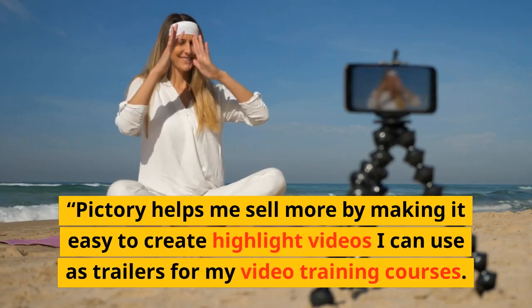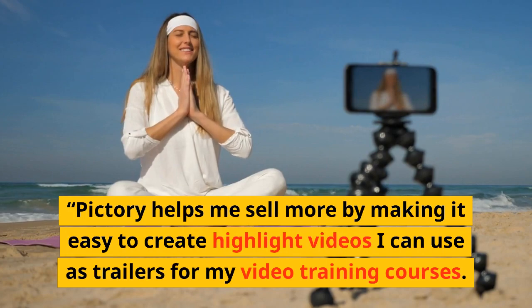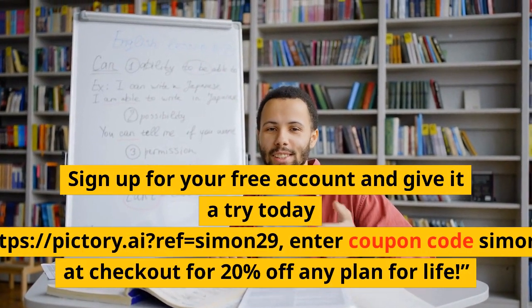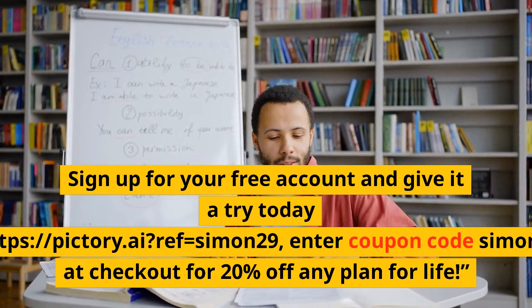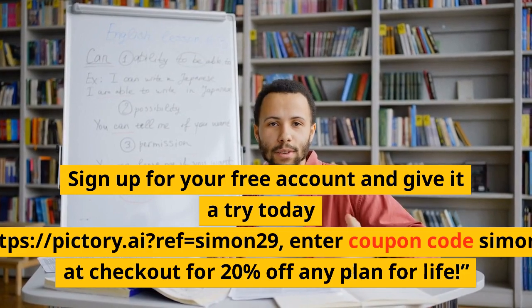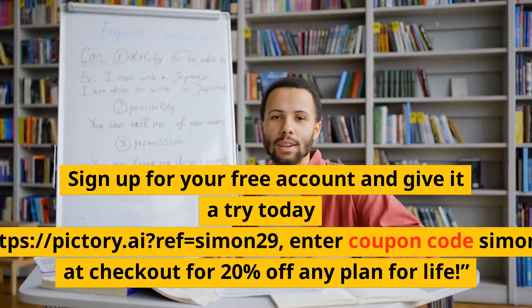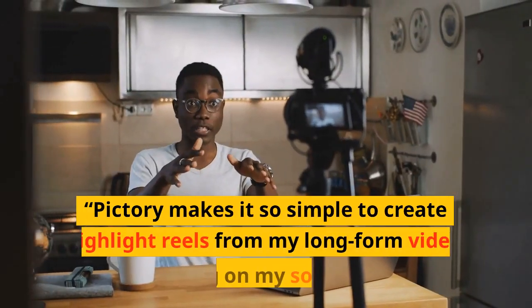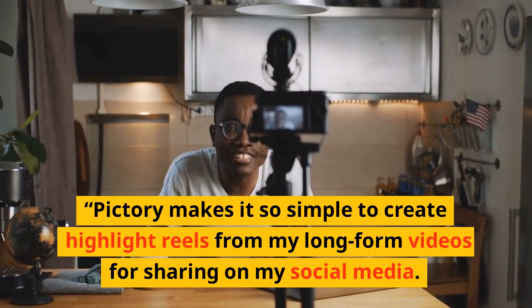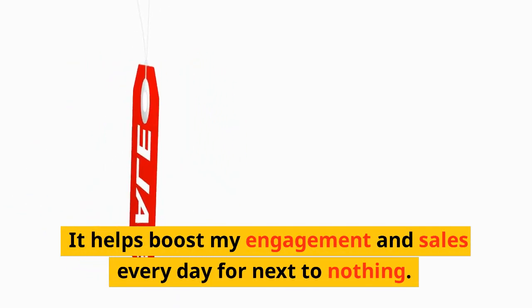Pictory helps me sell more by making it easy to create highlight videos. Sign up for your free account and give it a try today. Pictory makes it so simple to create highlight reels from my long-form videos for sharing on my social media. It helps boost my engagement and sales every day for next to nothing.